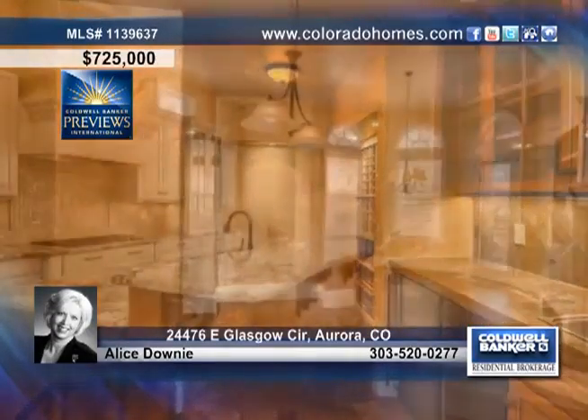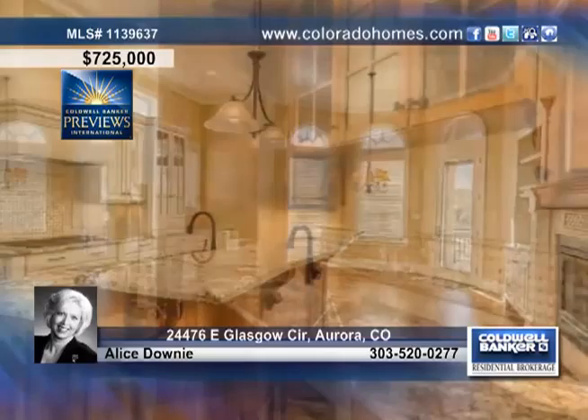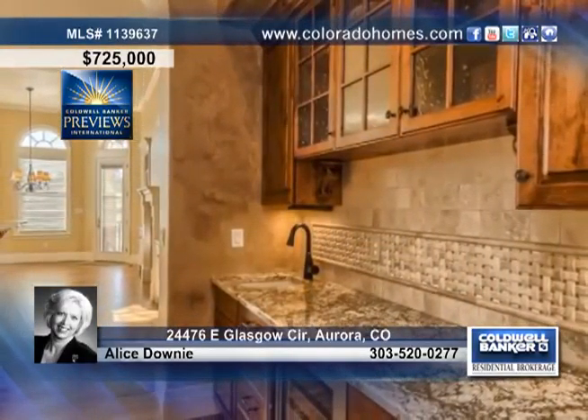The Gourmet Kitchen is a true chef's dream, complete with a wine room, slab granite, new appliances, an expansive island, a sun-filled breakfast area, and upgraded cabinets.